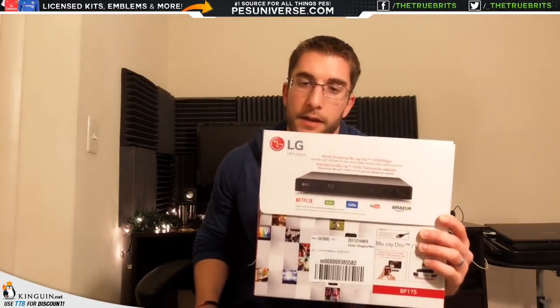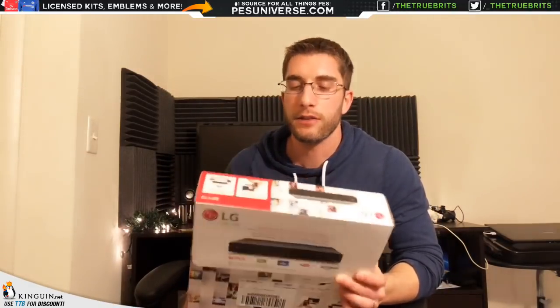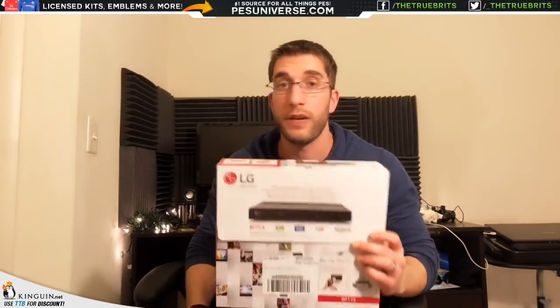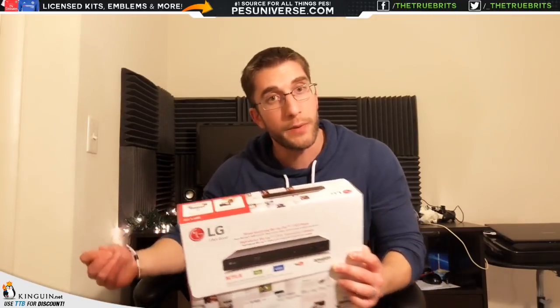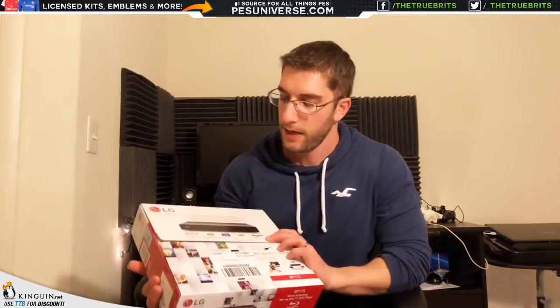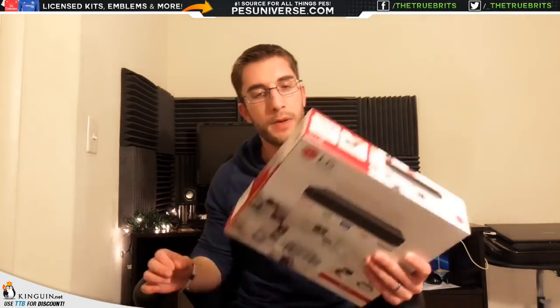Finally, I got an LG Blu-ray player. The reviews were solid, but it's disappointing that it doesn't play MKV from USB — that was mainly why I got it. I thought the website suggested it would, but it seems to only play MKV from discs. I was hoping I wouldn't have to convert MKVs to MP4 for USB playback, but it is what it is. It does have Netflix, Hulu, Vudu, and YouTube. It's not wireless though. Still better than what we had — a VHS and DVD combo.